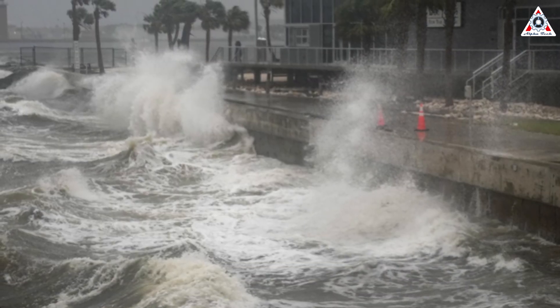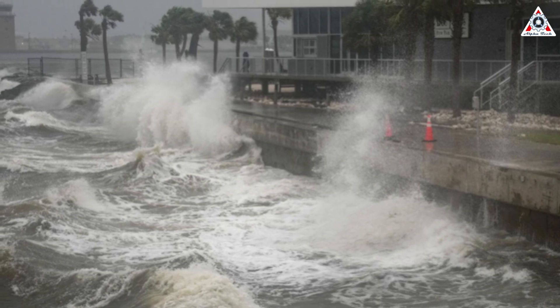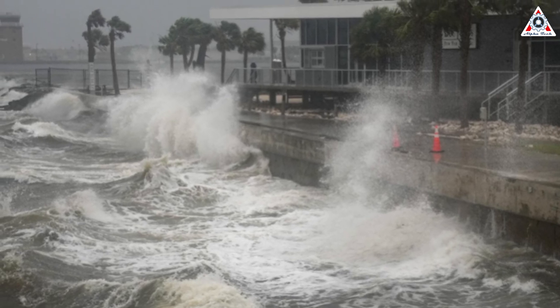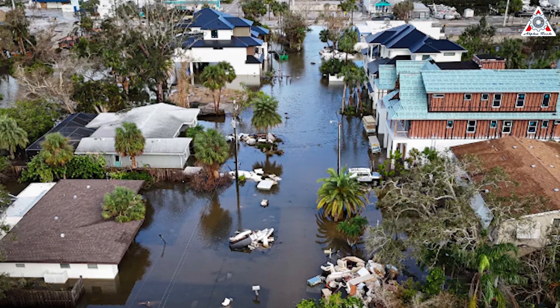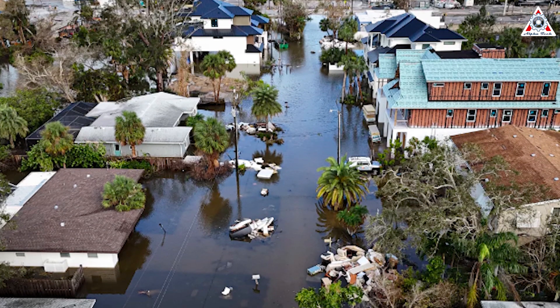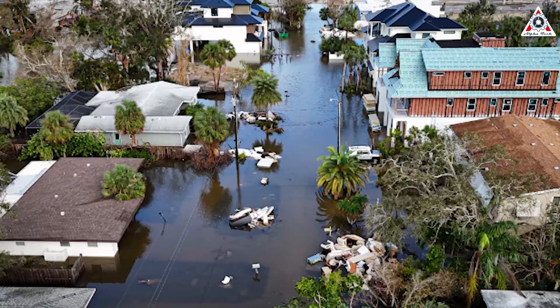Before we get into the main content, we want to extend a quick prayer to our friends in Florida who have just faced two of the world's largest record-breaking hurricanes in as many weeks. May Mother Nature be kind so Florida can quickly recover from all that damage and get back to their normal everyday lives.